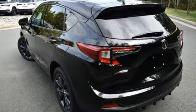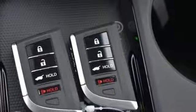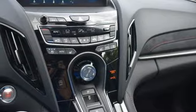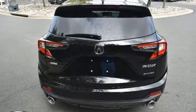Intercooled turbo inline four-cylinder engine, four-wheel drive, integrated navigation system with voice activation, Wi-Fi hotspot, dual-zone climate control, auto-dimming rearview mirror, streaming audio, memory exterior door mirror settings, driver memory seats, front and rear parking sensors, and automatic transmission.